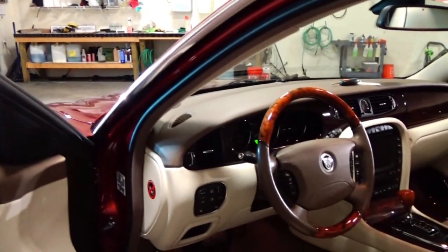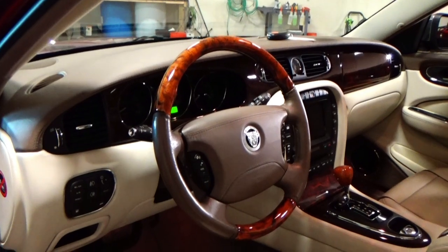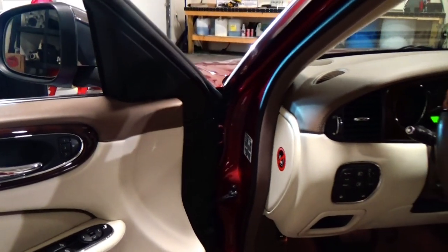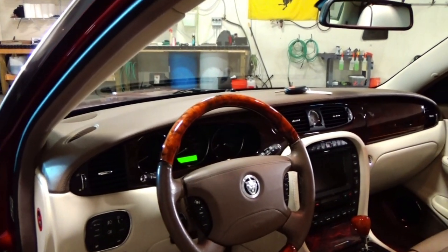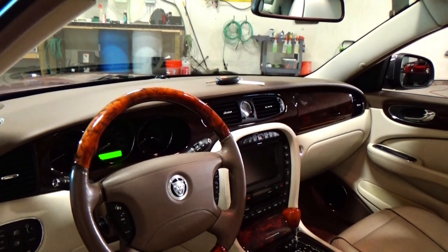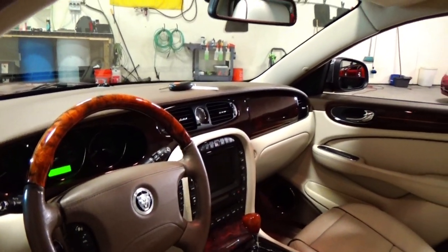Every creature comfort: automatic headlights, automatic wipers, a power telescoping wheel, power pedals, power adjustable pedals, power folding mirrors — obviously power windows, door locks, and mirrors. Every creature comfort you're looking for is in this car. You have a Bluetooth system for your phone. This car has xenon headlights. The list goes on and on with the amount of options, though in the Vandenplass they're actually standard features, not options.